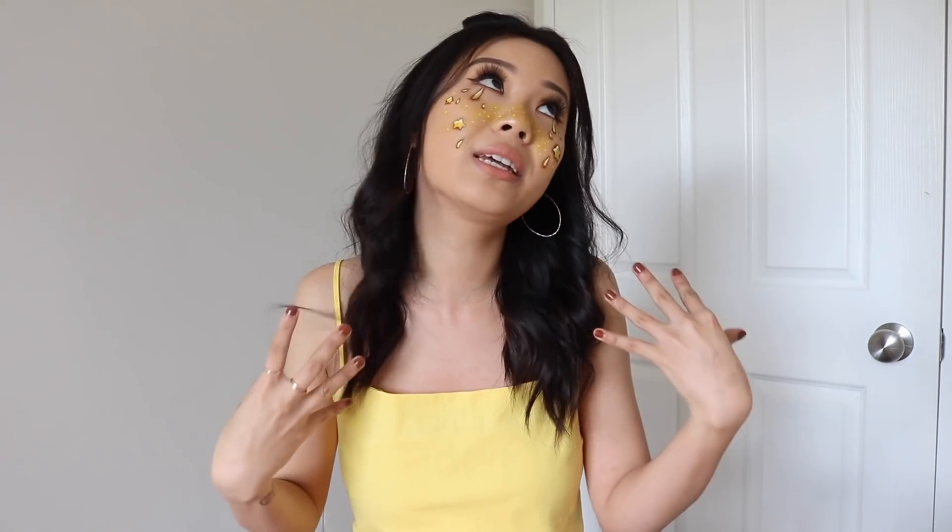And this, guys, is the completed makeup look. I hope you guys had fun just chilling and sitting down with me and getting ready — I had a lot of fun filming it. I was a little bit hesitant in the beginning because as I was doing the stars, I was second-guessing myself and it wasn't looking how I planned. But at the end I really like how it turned out. I know it's very different and it's not for everyone, but I personally love it. If you guys enjoyed this video, be sure to give it a thumbs up and don't forget to enter the giveaway — everything you need to know is in the description box. Please subscribe if you haven't already. I love you guys and I'll see you in my next video. Bye!